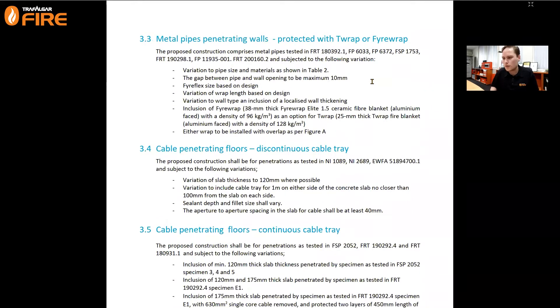The proposed construction comprises metal pipes as tested in FRT 180392 - the report we looked at - plus a few other reports. This allows variations to pipe size and materials as shown in Table 2. The gap size between the pipe and the opening shall be a maximum of 10mm annular gap, which resolves the issue of needing the exact hole size as tested. Fireflex sealant will be based on design also justified in the report, with variation to the wrap length based on design as well.